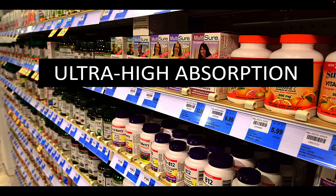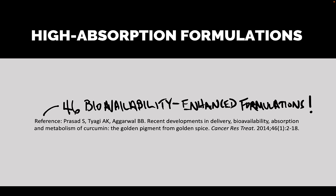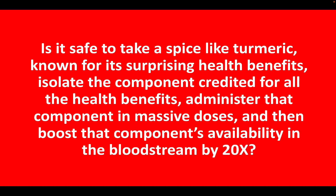We see things on labels like ultra-high absorption and bioavailability-enhanced curcumin. According to a 2014 paper, 46 bioavailability-enhanced curcumin formulations were identified, and you can only imagine that number has probably gone up in recent years. My question as a pharmacist is: is this safe?